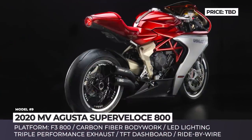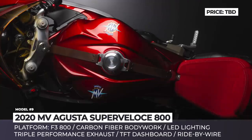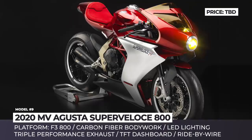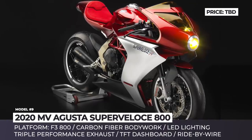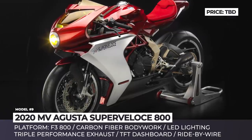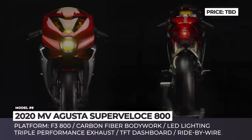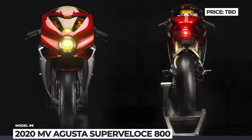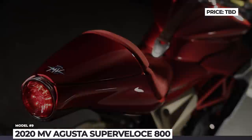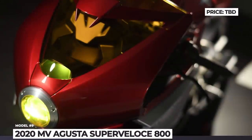MV Agusta Super Veloce 800. Initially presented as a concept at the 2018 Milan Motorcycle Show, this beautiful Italian superbike has been green-lit for production. The new retro draws design inspiration from the 1970s but will be built on the company's modern F3 800 platform, receiving triple exhaust, piercing LED lights, a TFT dashboard, and advanced ride-by-wire and traction control systems. The fairing is all carbon fiber. The tech specs have not been released yet, but the bike is likely to get a 798cc 3-cylinder engine outputting 148 horsepower.